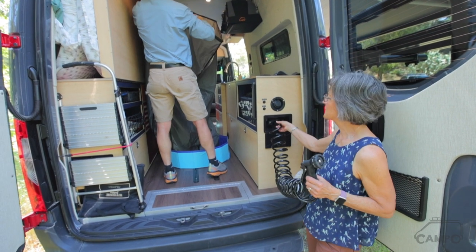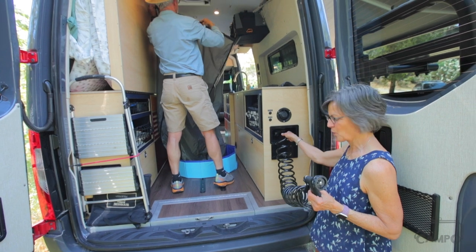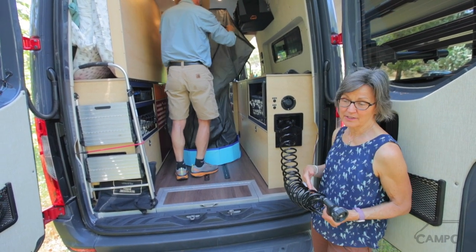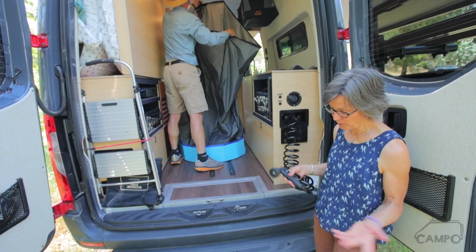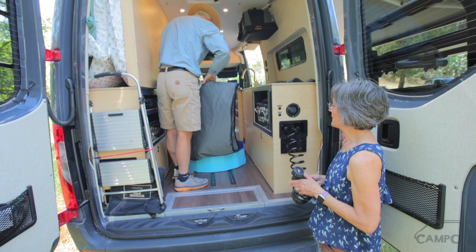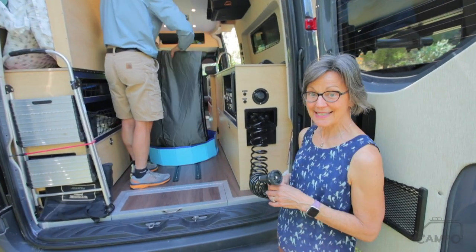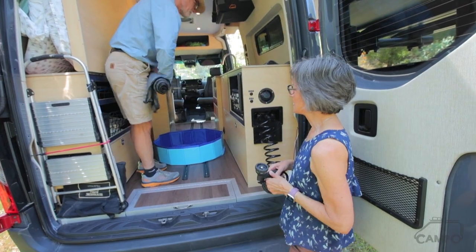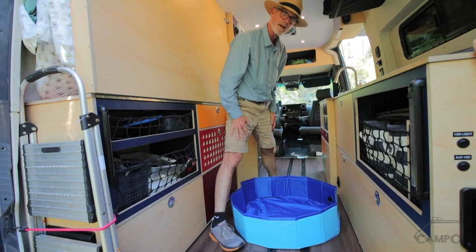A few things to mention while Byron's packing up the shower: it has a quick release, it has hot and cold water, and you can use it outside as well to rinse off surfboards, pets, or small children. Our hot water system is a Rixen, and it also heats up the cab of our rig just beautifully.